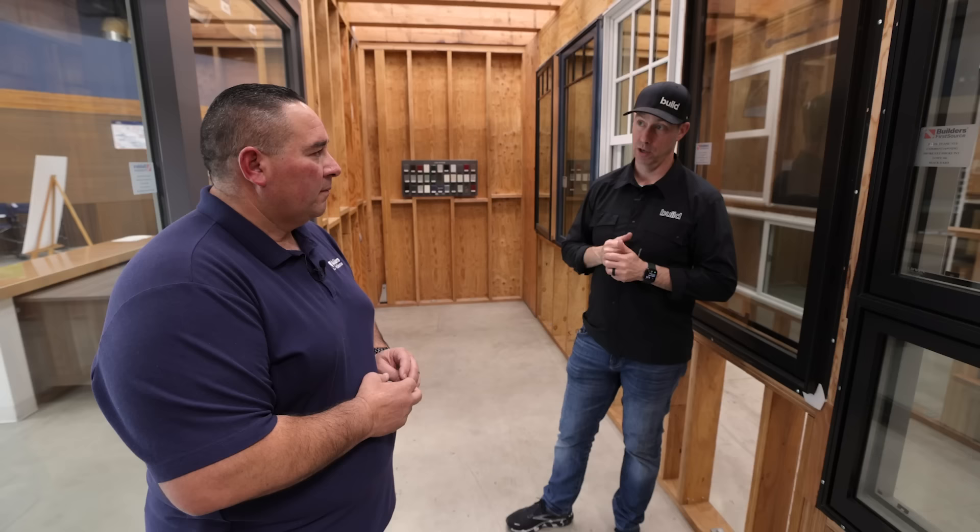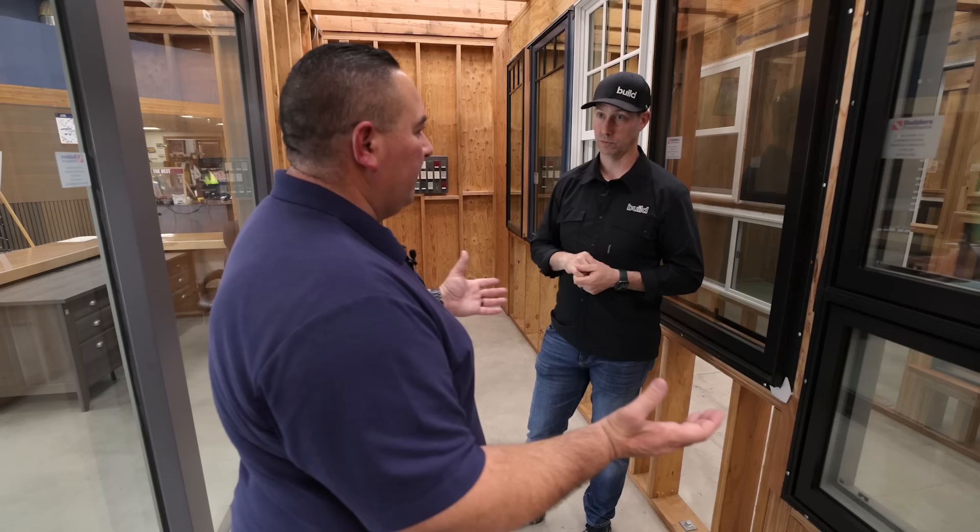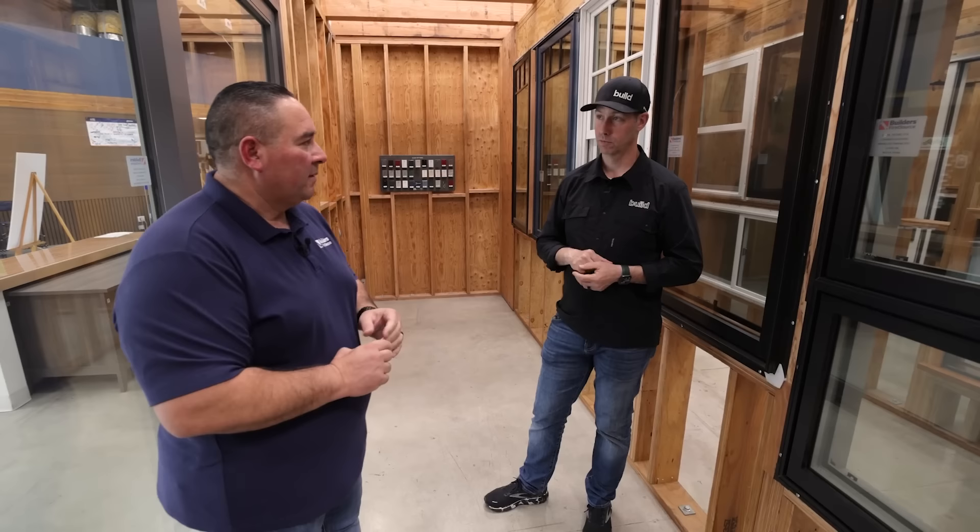Geldwin tends to be at a slightly lower price point than, let's say, Marvin or Anderson. That's the flexibility of having the different product lines — the Epic View, the Sightline, the Custom. They actually have a builder series, the W2500, as well. So they have all the different product lines to cover every type of budget.